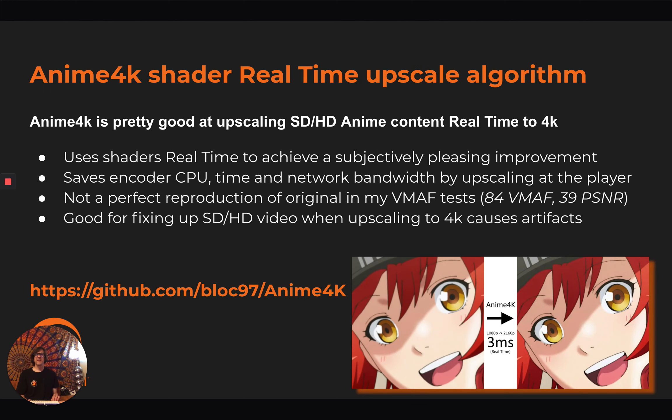Anime4K uses shaders. It's real-time and pretty good at turning SD into HD — you can go to 4K in one pass. It's subjectively pleasing as an improvement. It saves encoder CPU time and network bandwidth because it's upscaling at the player. But it's not a perfect reproduction of the original; in my VMAF test it's about 84, so it's in between bilinear and bicubic methods.